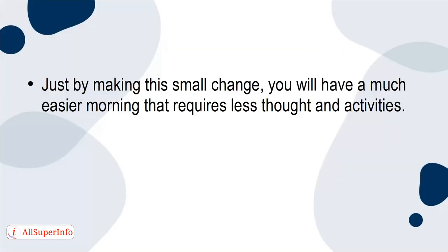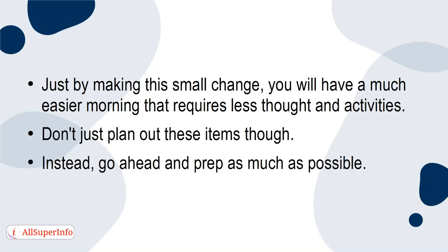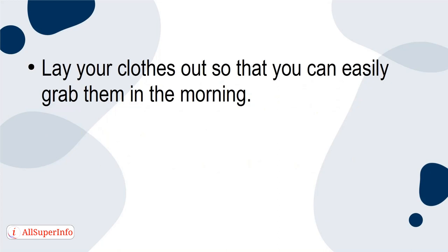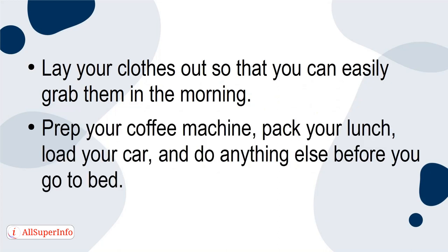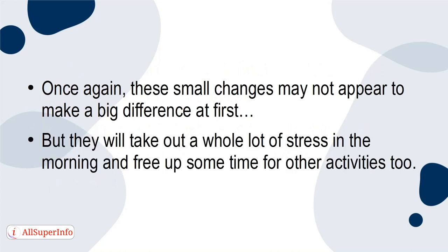Just by making this small change, you'll have a much easier morning that requires less thought and activities. Don't just plan out these items, though. Instead, go ahead and prep as much as possible. Lay your clothes out so that you can easily grab them in the morning, prep your coffee machine, pack your lunch, load your car, and do anything else before you go to bed. These small changes will take out a whole lot of stress in the morning and free up some time for other activities, too.